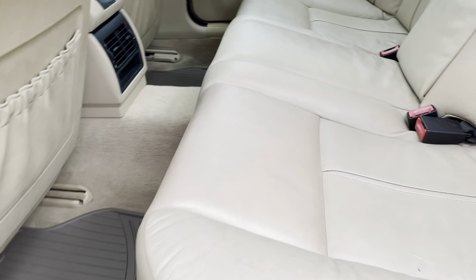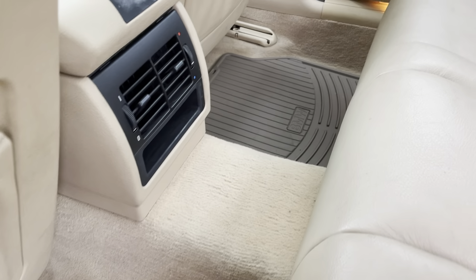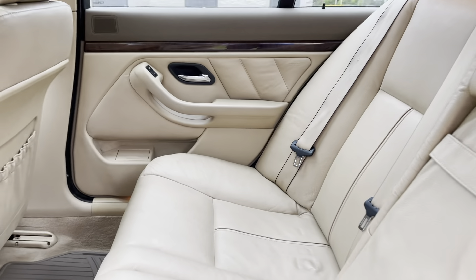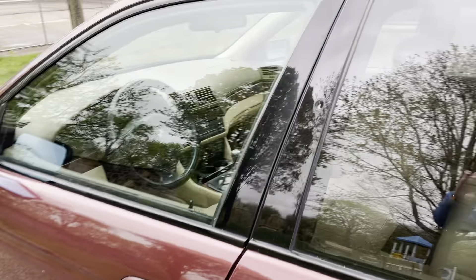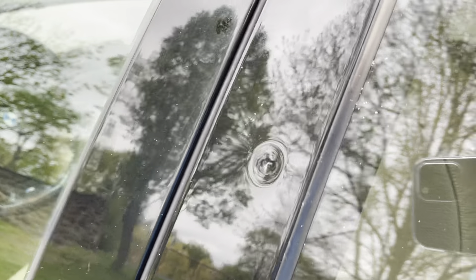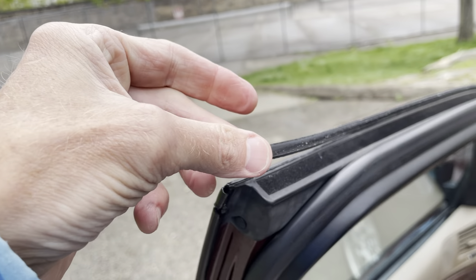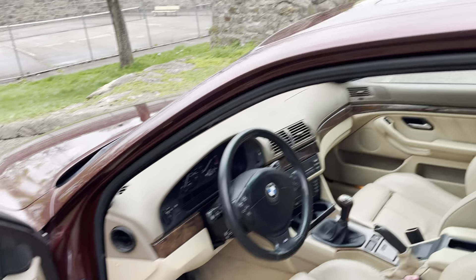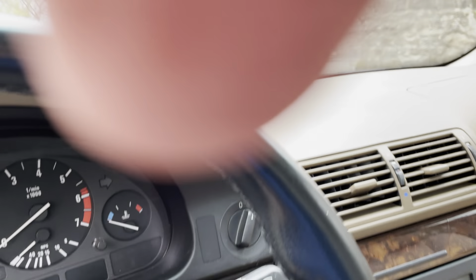Like I said, the interior is in really good shape. There are BMW all-weather mats. There's a small dent right here — it was there when I bought it. This seal is coming up a little bit, but it doesn't leak.